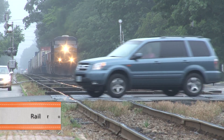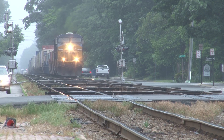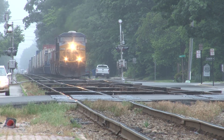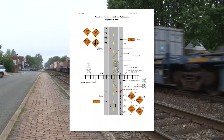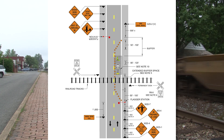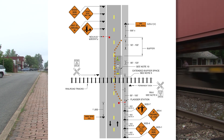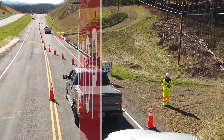When railroad grade crossings exist either within or in the vicinity of a flagging operation, traffic shall not back up across the tracks. If traffic backups cannot be avoided at the railroad crossing, a uniformed law enforcement officer or a certified flagger shall stop traffic prior to the railroad crossing, even if automatic warning devices are in place.